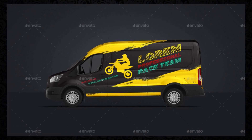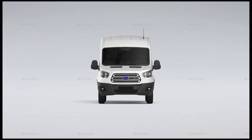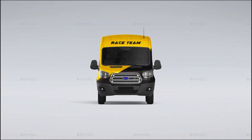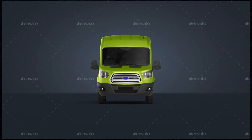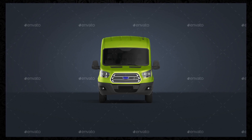And if you ever need assistance, our dedicated customer support team is here to help you every step of the way. With prompt responses and comprehensive documentation, we're committed to ensuring your experience with the Cargo Van Mockup is smooth and hassle-free. Ready to elevate your vehicle branding and promotional efforts? Visit the Cargo Van Mockup page today and discover the power of realistic mockups.